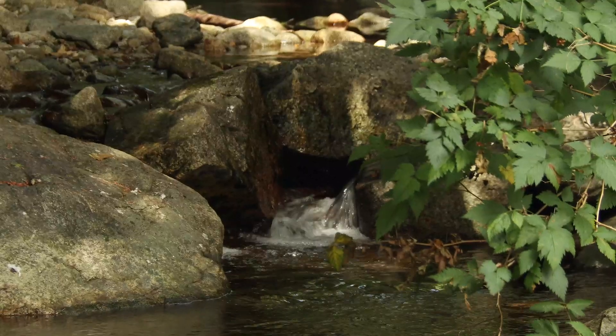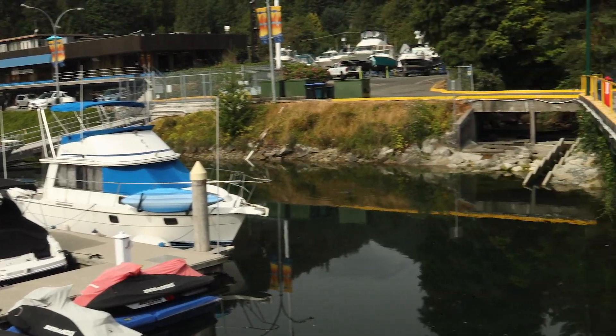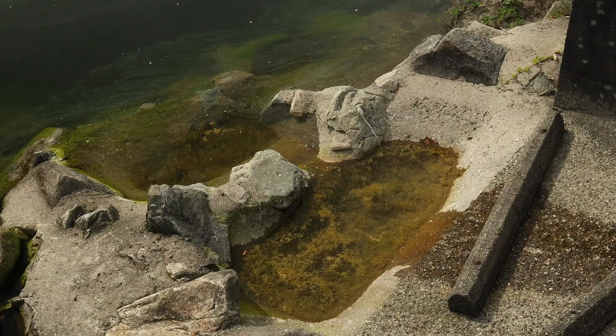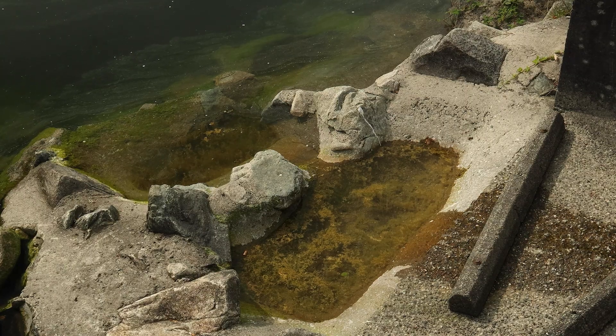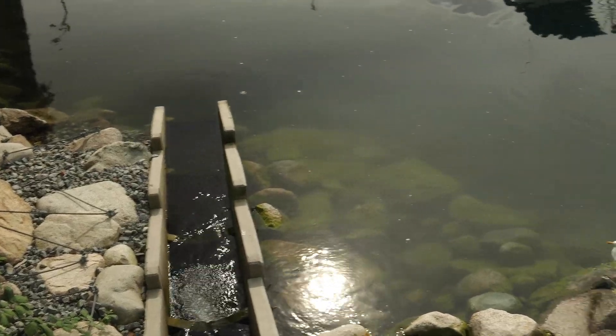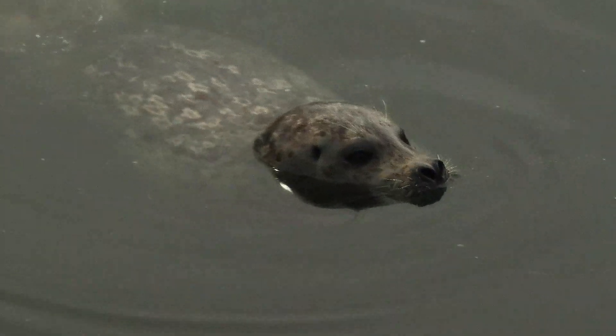When adult coho and chum salmon return to the coast of British Columbia to spawn in West Vancouver's Nelson Creek, they face an uphill battle. In the past, these wild Pacific salmon gathered at the entrance to the stream, waiting for the tide to come in. This enabled them to make their way up through a series of steep drop pools. But while waiting for the tides to come in, they became easy prey for nearby harbour seals.